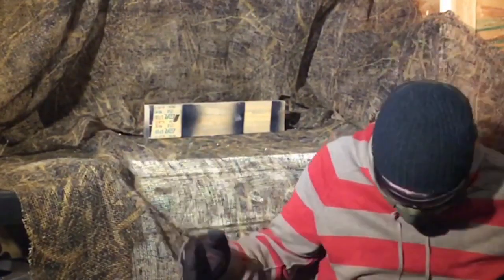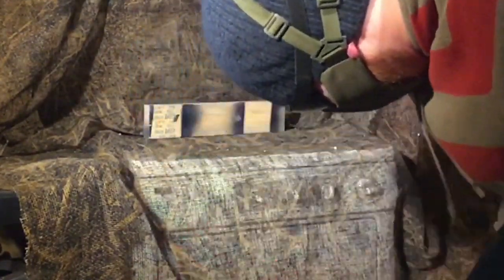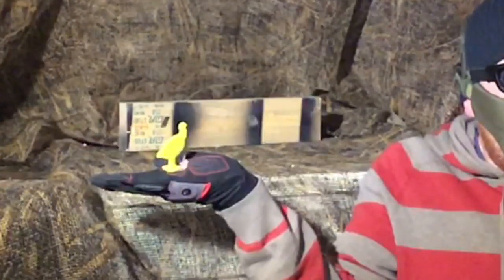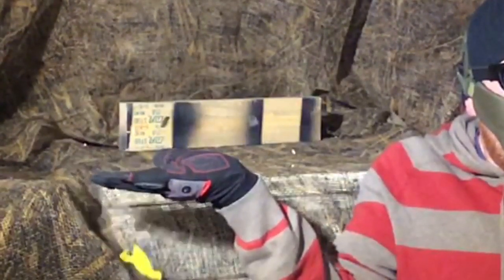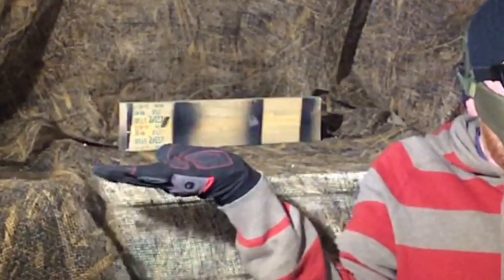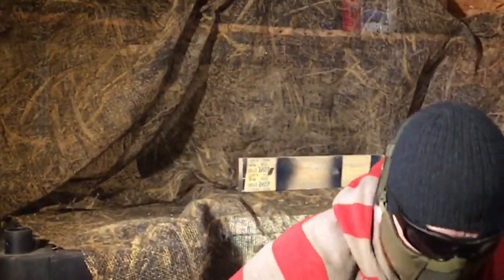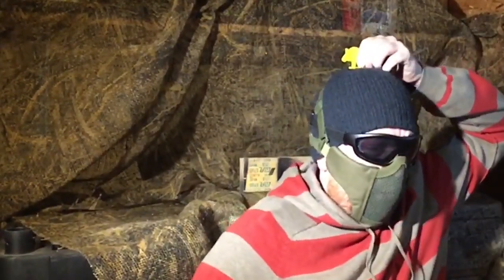Oh, look at that guy. Nice shooting. What a shot! Let's see that one more time. Alright, we got one shot left for Mr. William Lloyd Tell. Alrighty. There you go.